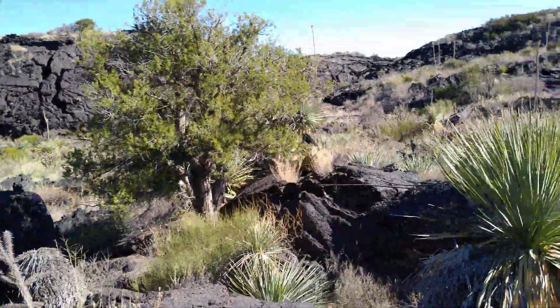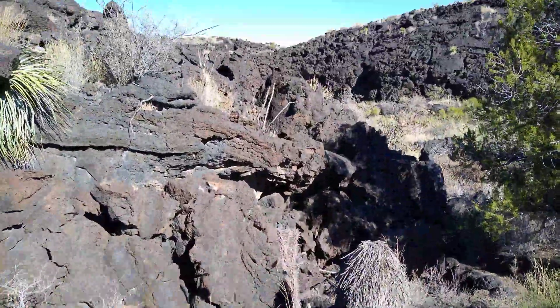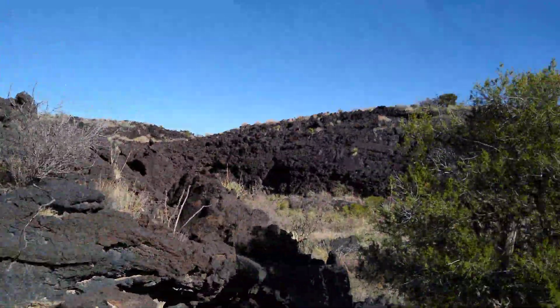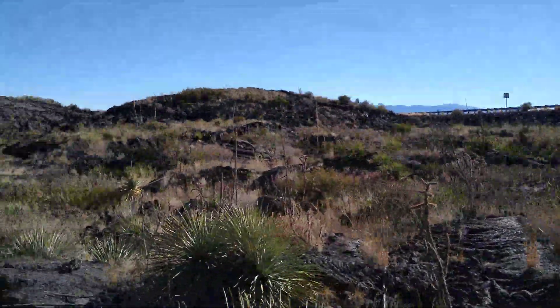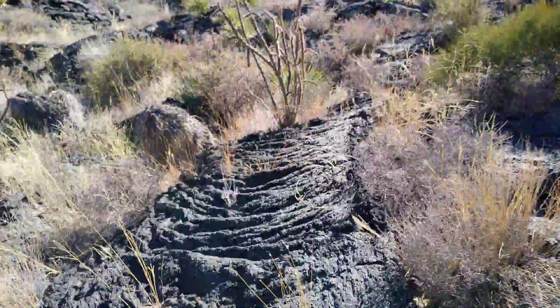If we pass a cinder cone or anything, we'll give you some of that action. This flow goes for several miles — it's about a mile wide and around 10 miles long, but that's just based on what we saw.